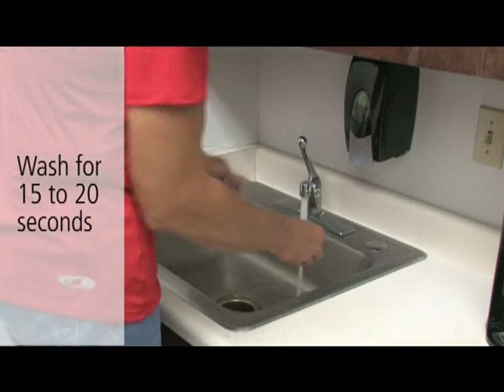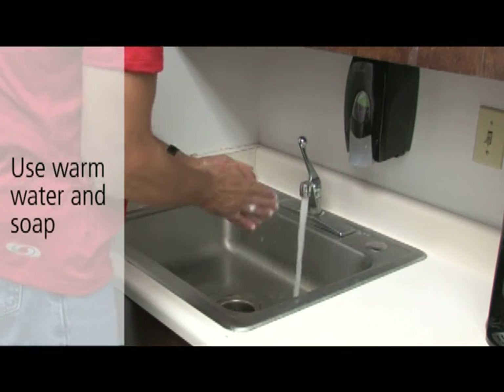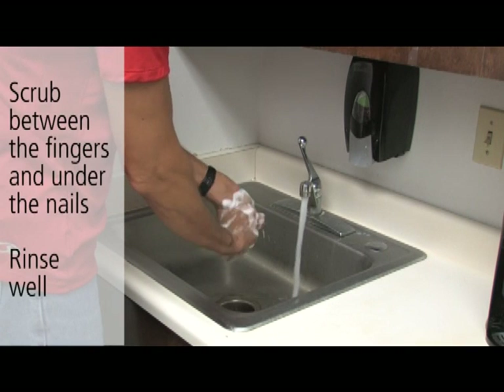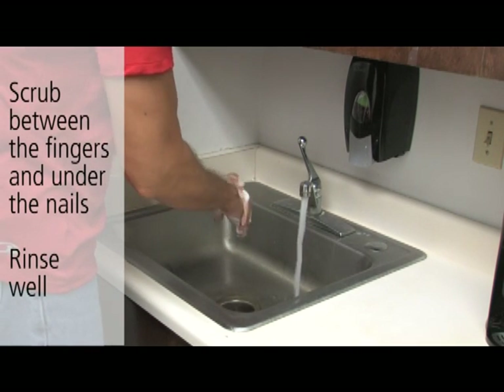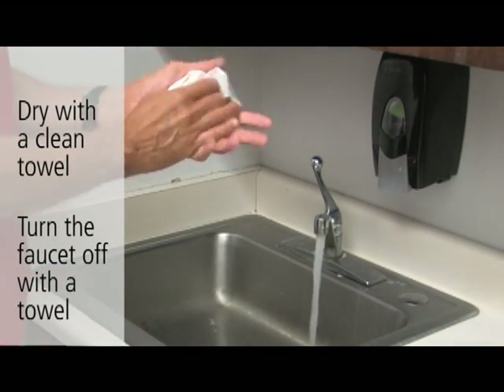The CDC recommends 15 to 20 seconds of scrubbing with warm water and soap. That's about the time it takes to sing happy birthday twice. Make sure to get between the fingers and under the nails. Rinse well, and always use a clean towel to dry your hands.